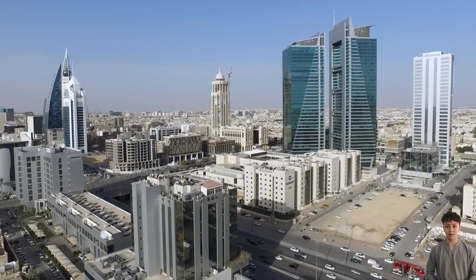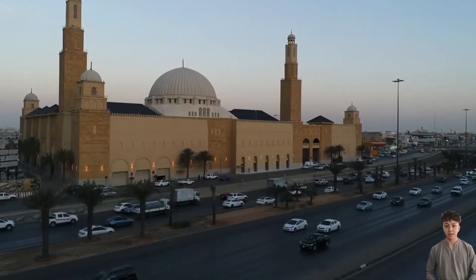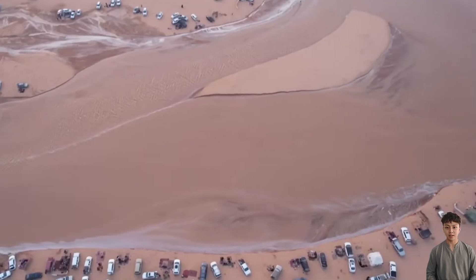To understand why Saudi Arabia must pull seawater deep into the desert, we need to look back at the original context. This is a country with almost no rivers and extremely low annual rainfall.